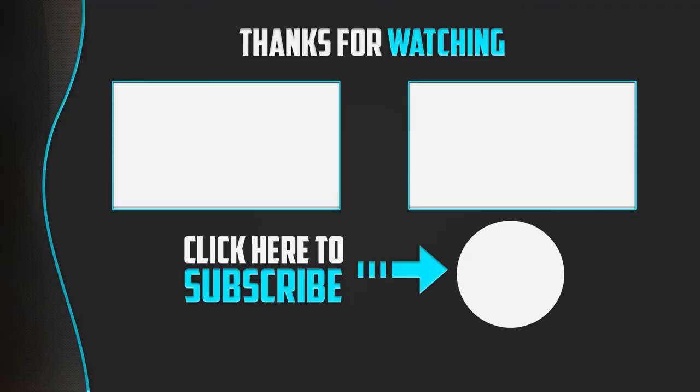Thanks for watching, guys. I hope you liked this video. If this video was helpful to you, please make sure to like, comment, and subscribe. If you have any questions related to this product, you can leave a comment down below — I will get back to you as soon as possible.